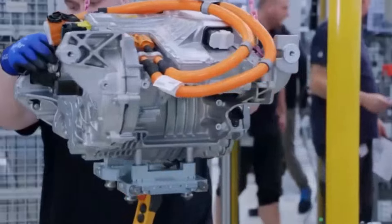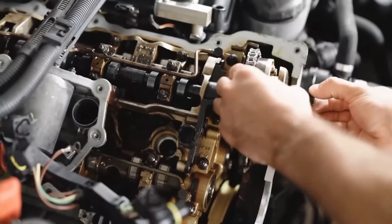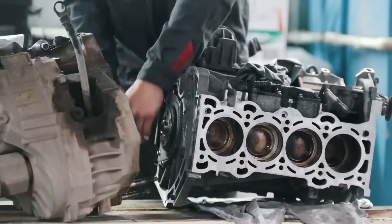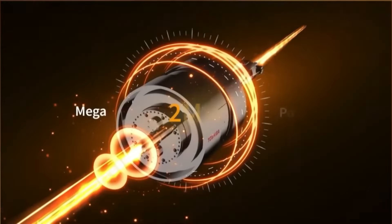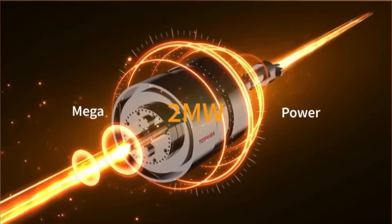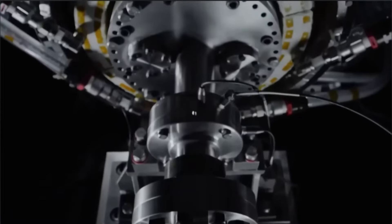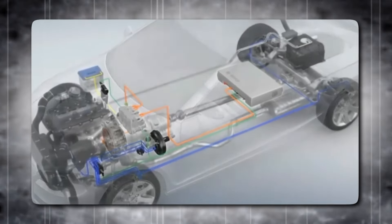Looking ahead, Helix remains committed to supporting their customer in seamlessly integrating this powerful motor into their enigmatic hypercar. As automotive enthusiasts await the big reveal, anticipation runs high. That's why Helix's new e-motor is the talk of the town in the automotive world — whether it's the groundbreaking efficiency, the unmatched performance, or the cutting-edge technology, it's clear why automakers are lining up for this game-changer.